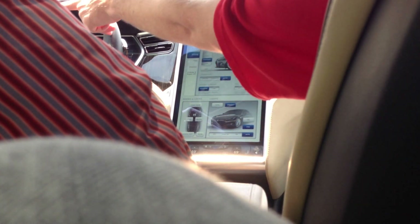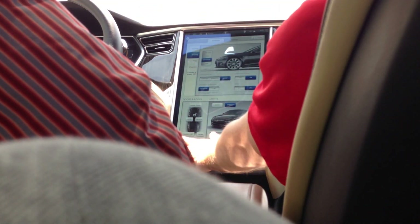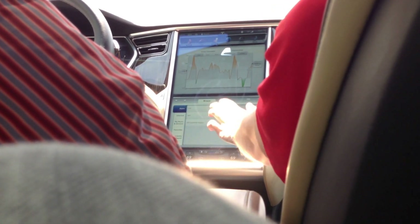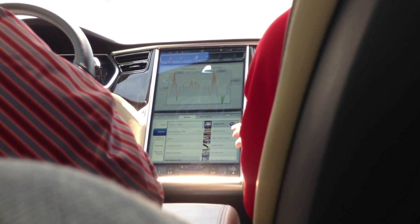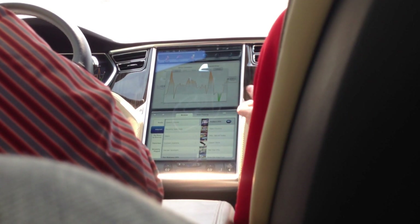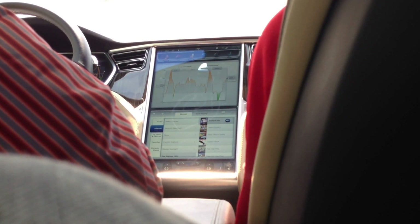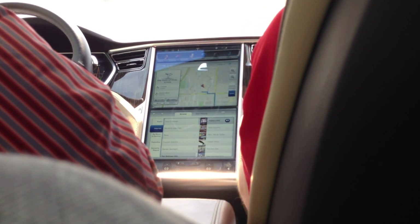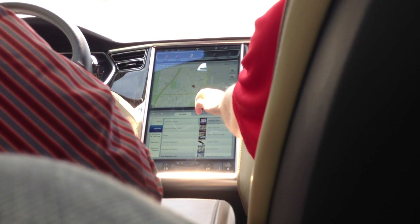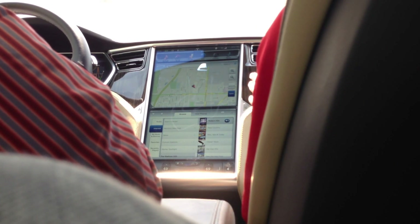Volume control there — you can also do it up there as well. Our media player: we have FM, AM, and XM radio. We also, because this is connected to the internet, have internet radio — this uses Slacker, which if you've ever used Pandora, it's almost the same thing. Up here we have our navigation, which is powered by Google, so you get to use their traffic and satellites and all that nice stuff they offer.